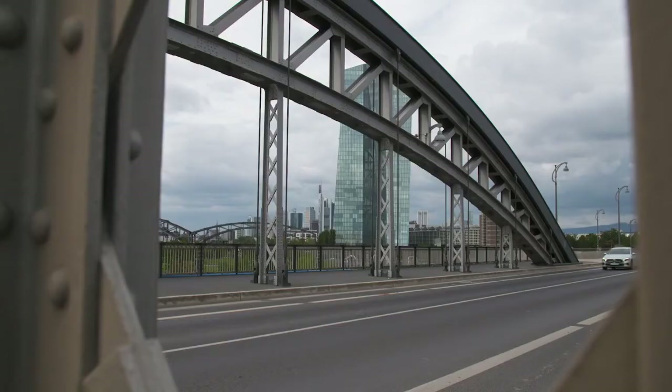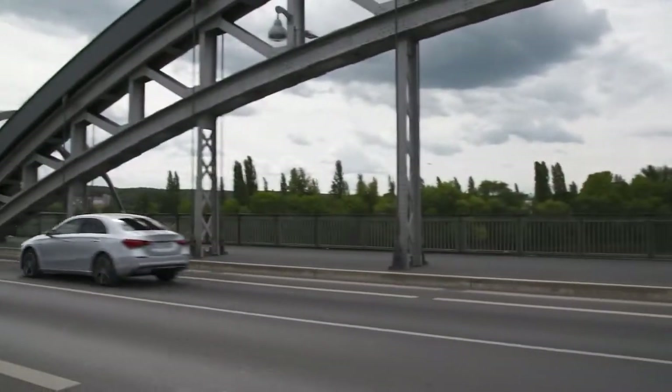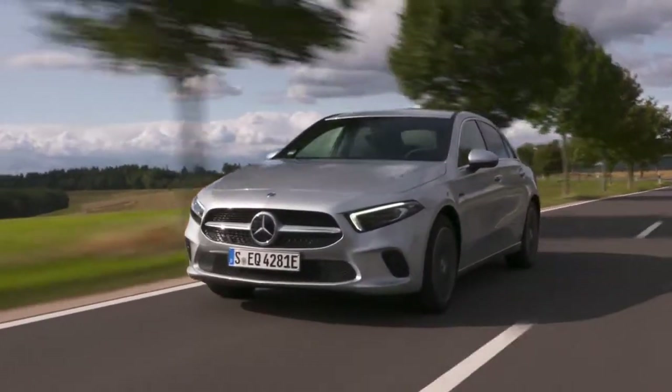Now we're going onto the motorway where I can really see what the car is capable of. The combined system output of the two engines is 160 kilowatts or 218 horsepower, with a maximum torque of 450 newton meters. The car is said to reach up to 240 kilometers per hour, and we reach 180 kilometers per hour easily — the car really runs more than well.